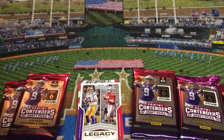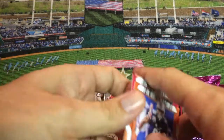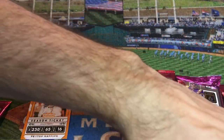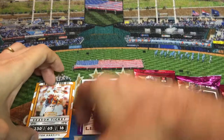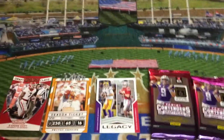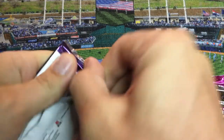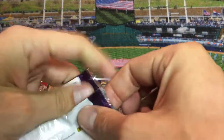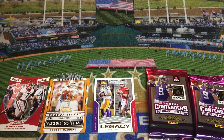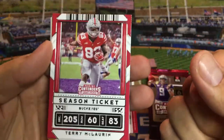Anytime you hit Peyton Manning, you're doing pretty well. I don't know how many Walmarts are restocking. I bet I went into four or five Walmarts and every single one was just absolutely nothing there — literally nothing. Even the silly clearance bins of 2019 Series 1 Topps were completely gone. Maybe this is a good sign that they're slowly starting to get new product out there. It was just crazy yesterday.